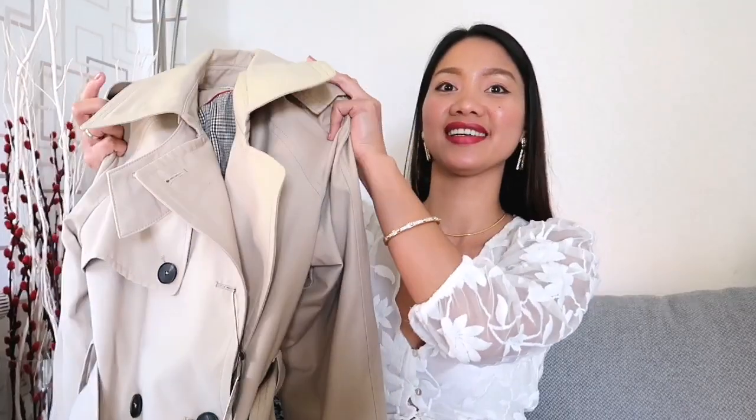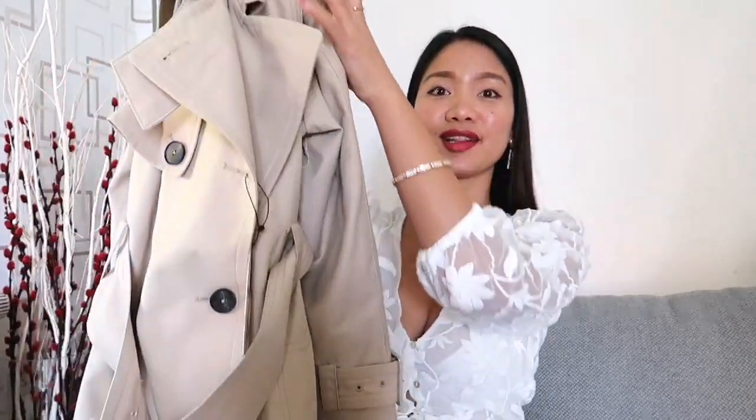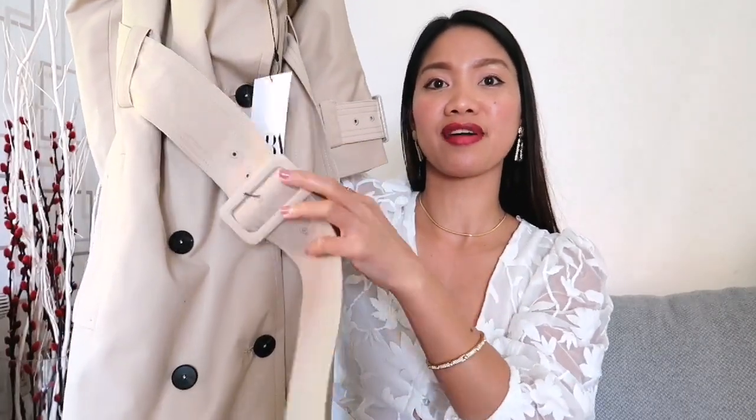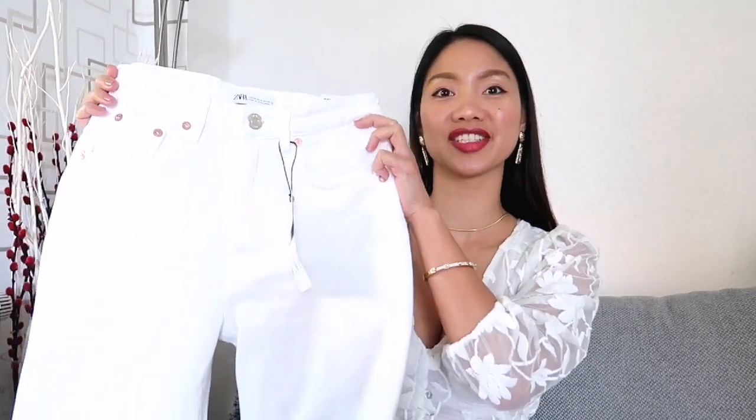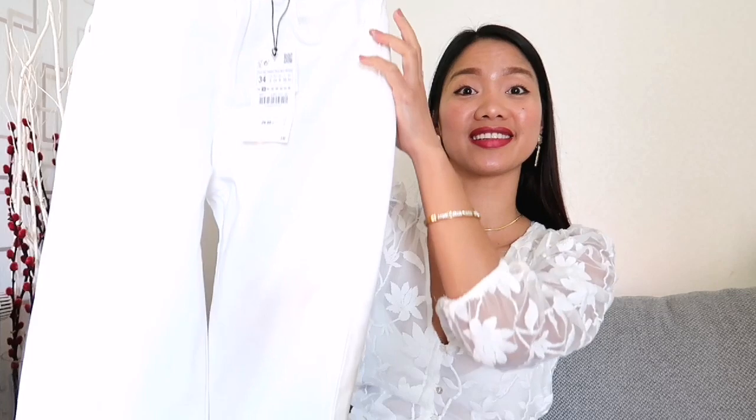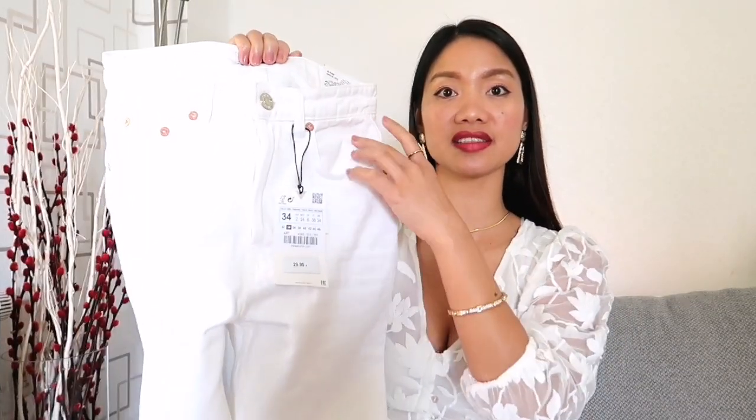For other outfits, we have this beige trench coat from Zara. It has a lapel collar and long sleeves. It features front welt pockets, a belt applique in the same fabric, and front button fastening. I bought this one in size XS for $79.95. Next is a pair of white jeans from Zara — it's a high-rise straight leg cut with a five pocket design and button fastening, featuring seamless hems. I bought this for $29.95 in size 34. Now we have an all-white look, so I styled these jeans with a white bodysuit which is also from Zara, and I think this outfit looks very neat and fresh.